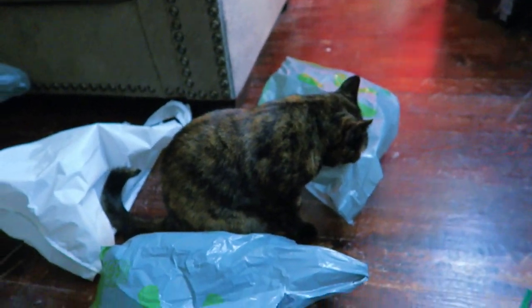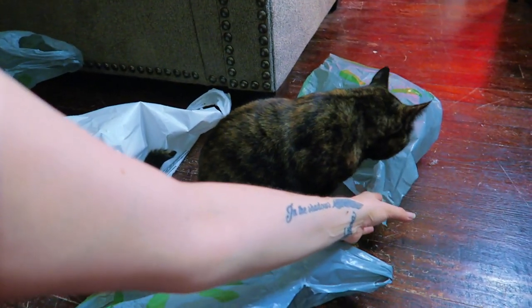Don't let your cats play with plastic bags that have handles on them because it's very dangerous.